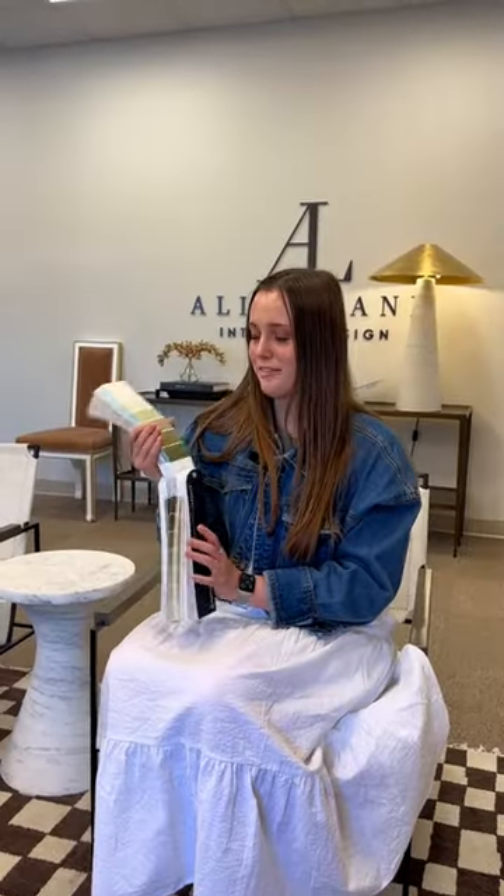My current favorite paint color is Knockout Orange by Sherwin-Williams. One of my favorite colors right now is Green Brook from Benjamin Moore.